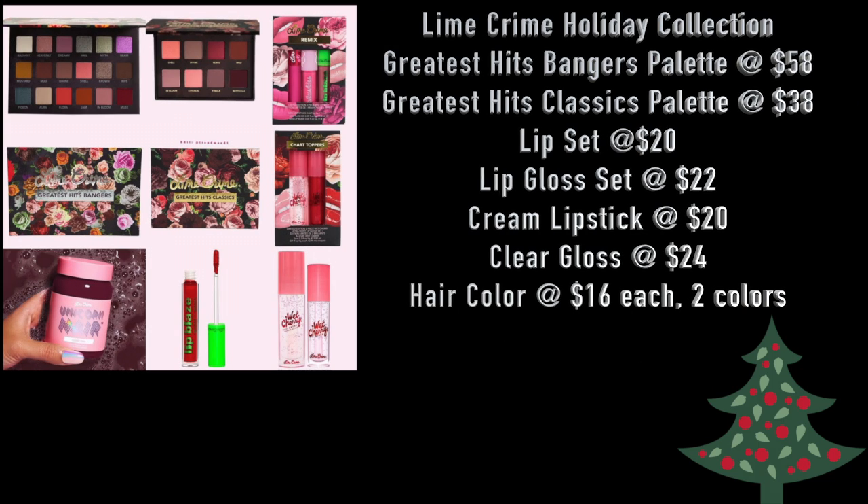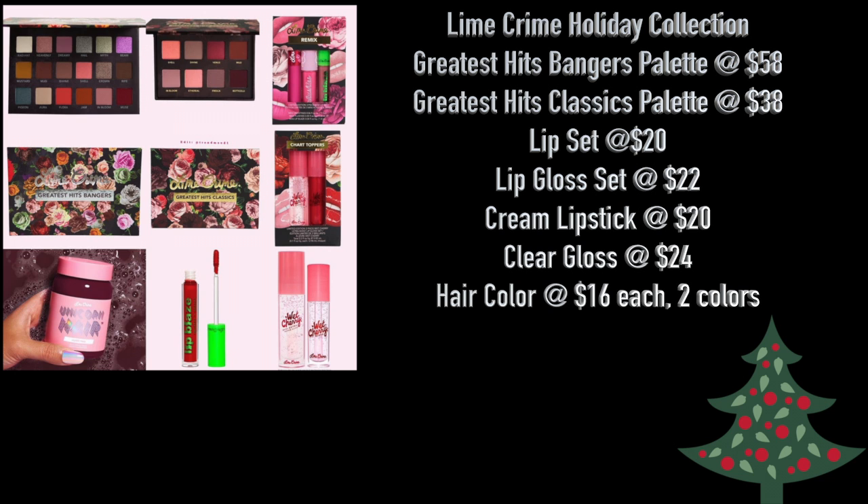The next collection is the Lime Crime Holiday Set. You'll get the Greatest Hits Bangers Palette at $58, the Greatest Hits Classics Palette at $38, a Lip Set at $20, a Lip Gloss Set at $22, Cream Lipstick at $20, Clear Gloss at $24, and Hair Color at $16 each in two shades. Go with the eyeshadow palettes, the lip set, and the lip gloss set. I'm not sure why a makeup brand would put hair color in a holiday collection — it seems like the weirdest thing. Just roll with the eyeshadow palettes, the lip set, and the lip gloss set.